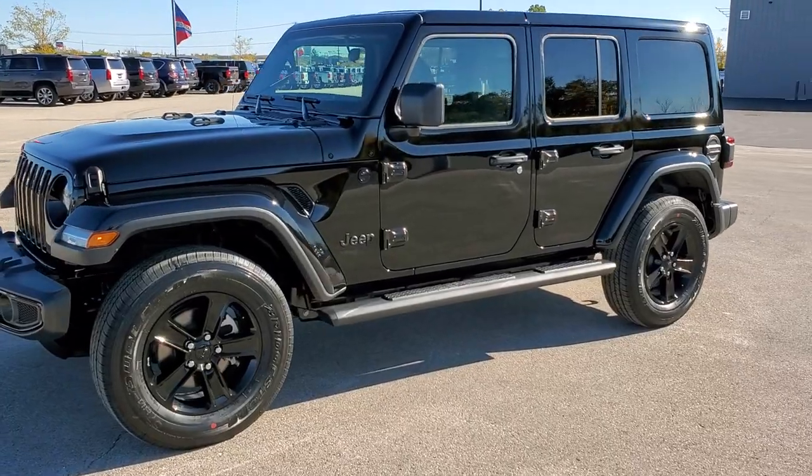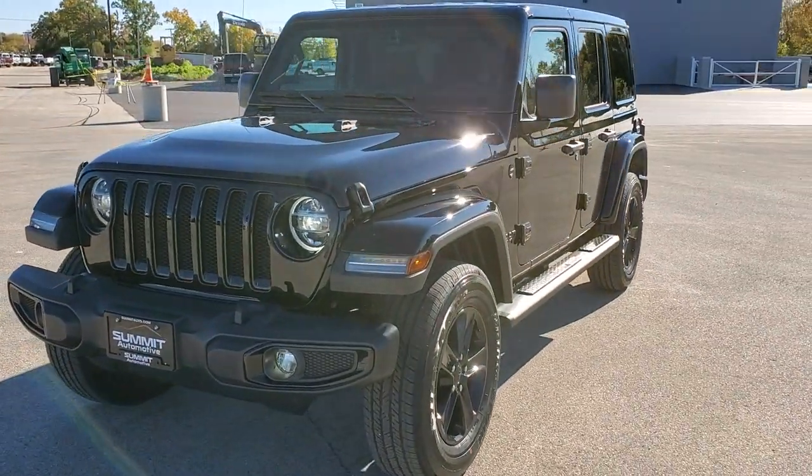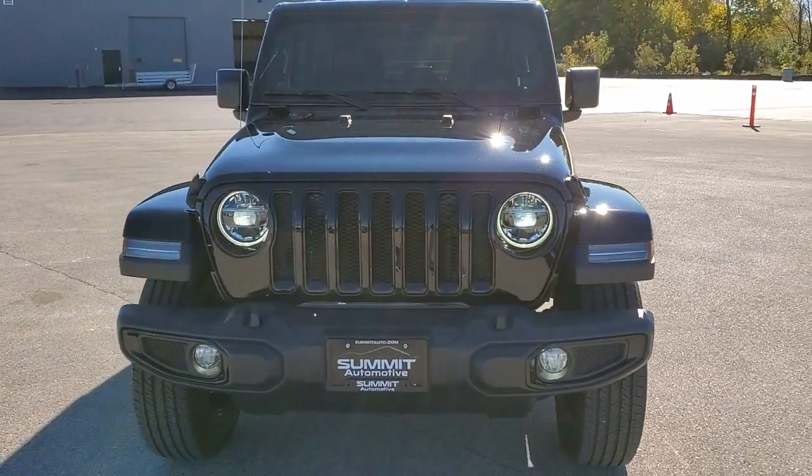A really good looking Wrangler — just doing a quick walk around. Color match hard top, fenders, and the LED lights.